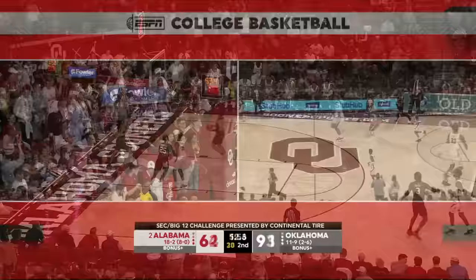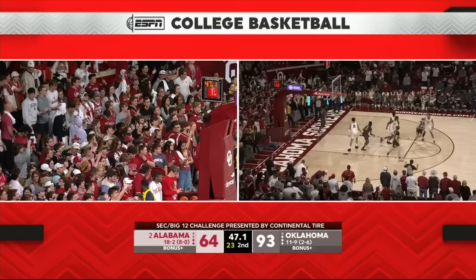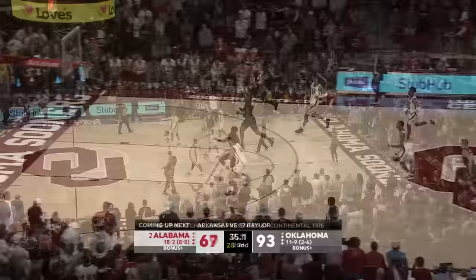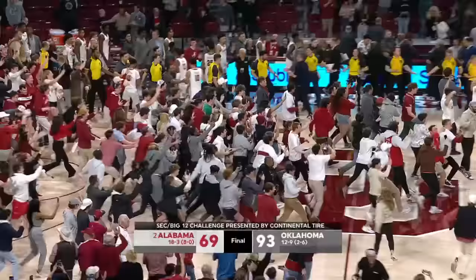The SEC chant Oklahoma has — I'm not sure what message they're sending there. They know they're going to that league. What a day for the SEC-Big 12 challenge. Joe Bama still tries to get into the action, but he is blocked. By 24 points they wipe out the number two team in the country, Alabama. Final score 93-69, and here they come.